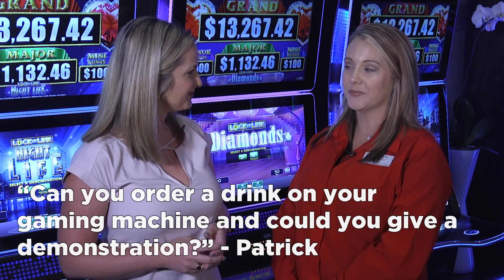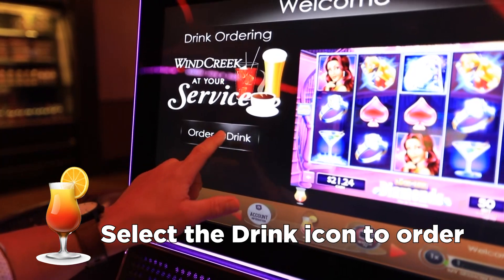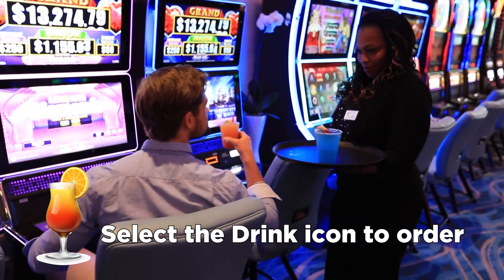Yes, you certainly can. All you have to do is touch your drink icon from the machine. A list of drinks will pop up on the screen and you just select your favorite drink from there, and then the cocktail server would have it out to you within just a few minutes.